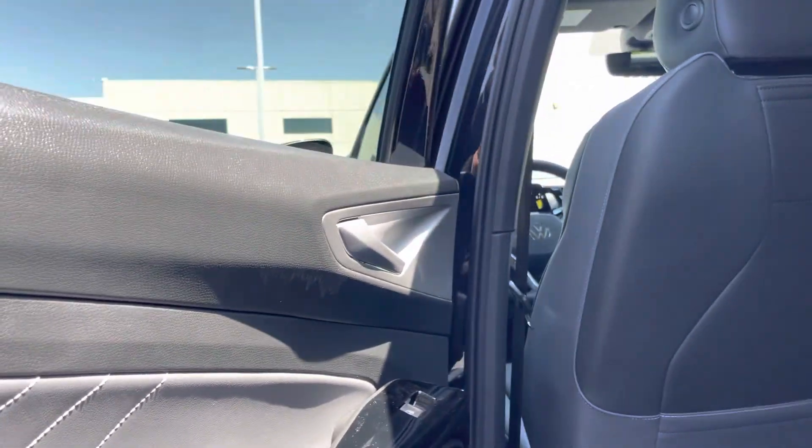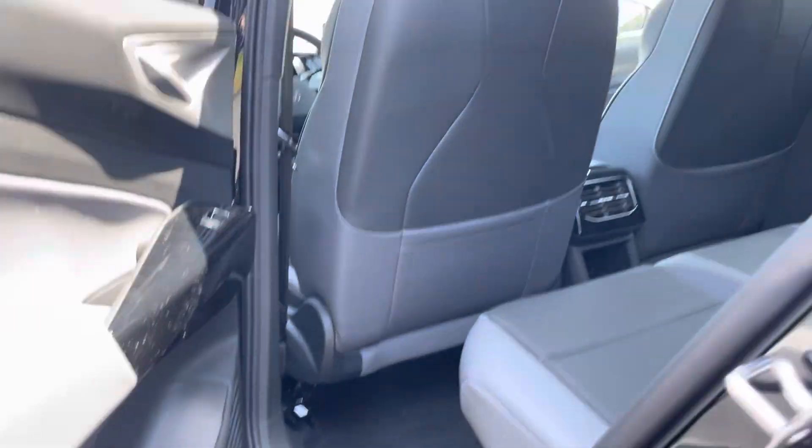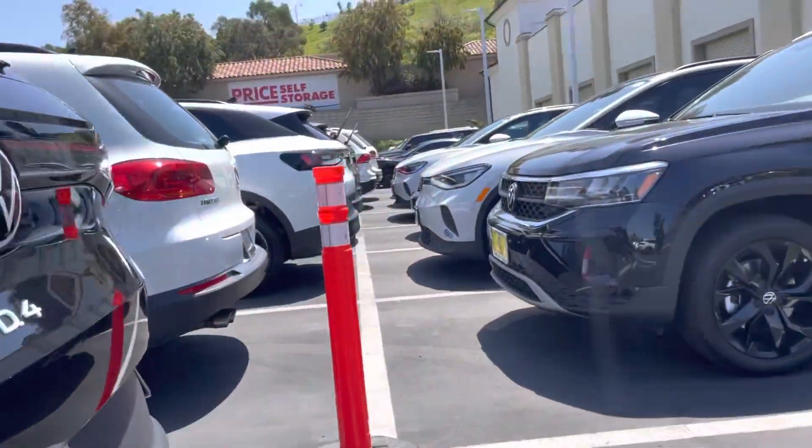Coming to the second row, you do get tons of space. And the nicest thing I like about this car is just the difference between the colors — it gives it a bit more of a luxury feel.